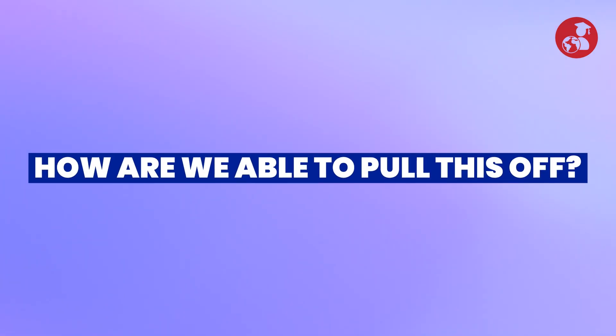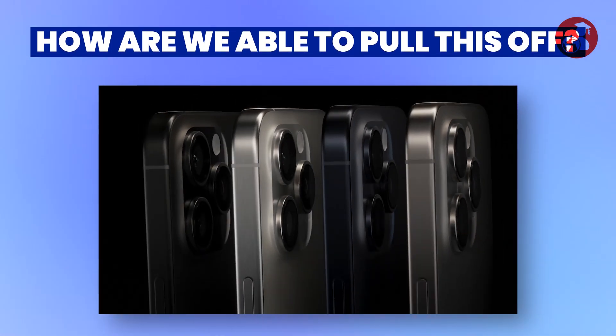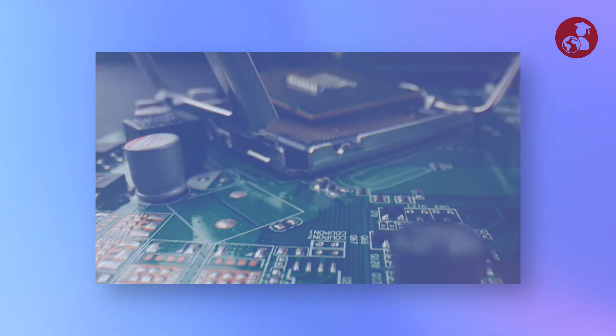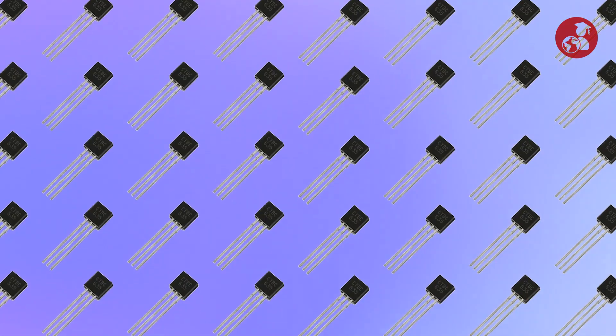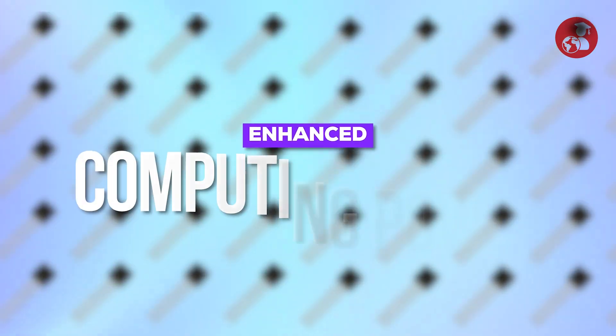But how are we able to pull this off while making our devices smaller and slicker? If we simplify things, it all comes down to the technological innovation of shrinking the transistor's size. The smaller the transistor, the more we can squeeze onto a chip, resulting in enhanced computing power.